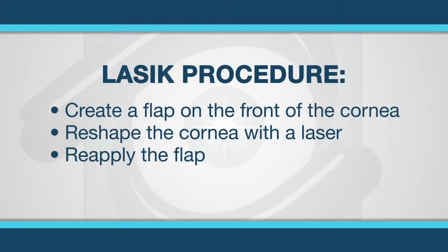Laser vision correction is defined as a type of eye surgery that reshapes the clear window of the eye — the cornea — using, you guessed it, a laser. One type of surgery is called LASIK and involves creating a flap on the front of the cornea first.